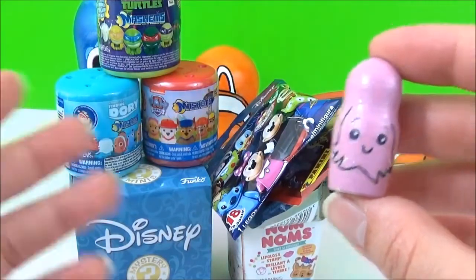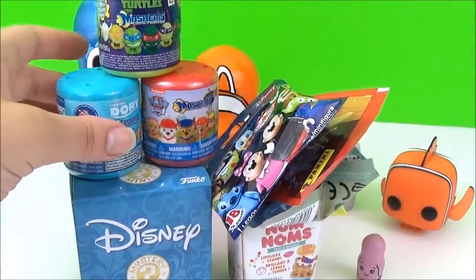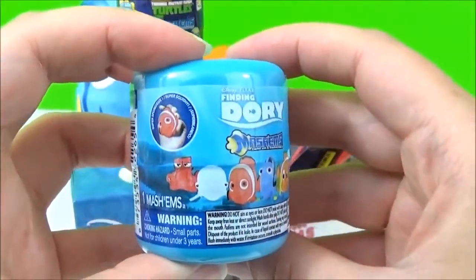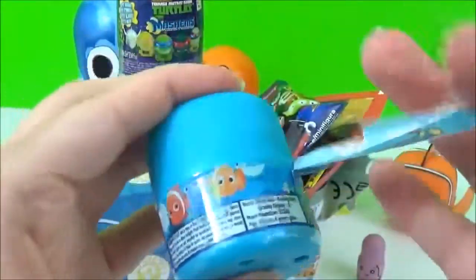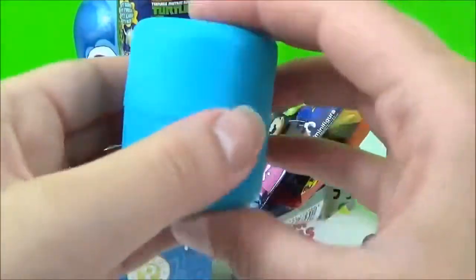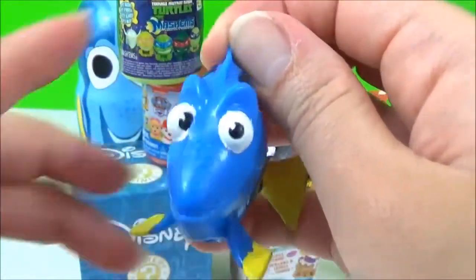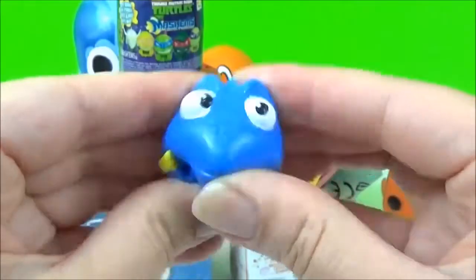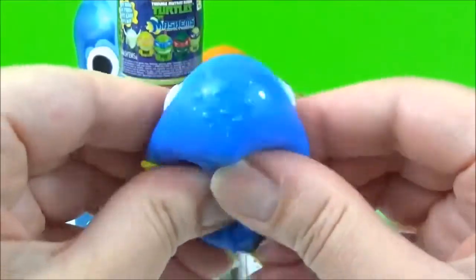I think I'll start with the Finding Dory fashions. I still haven't got Hank yet so I really hope we get Hank. We got Dory! She is looking super adorable and super squishy! Oh yeah, these are actually Mashems, not Fashems, that's why they're so squishy!